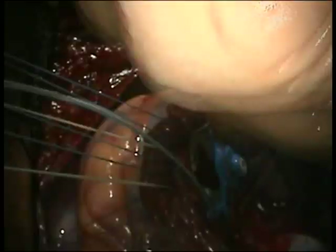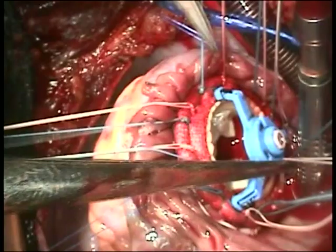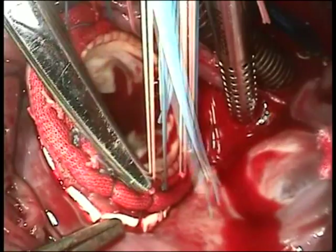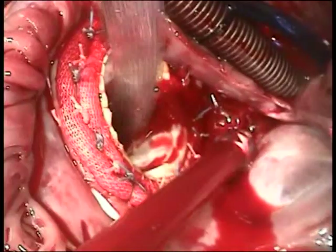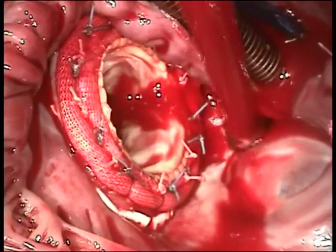One must take care when tying down these sutures not to saw through the tissue, particularly in a patient such as this where the annulus has been removed. Once the sutures are all tied down, the valve holder is removed and the sutures are cut. Saline will be insufflated into the valve to test it — you can see it is quite competent. Next, I will be closing the right atrium.